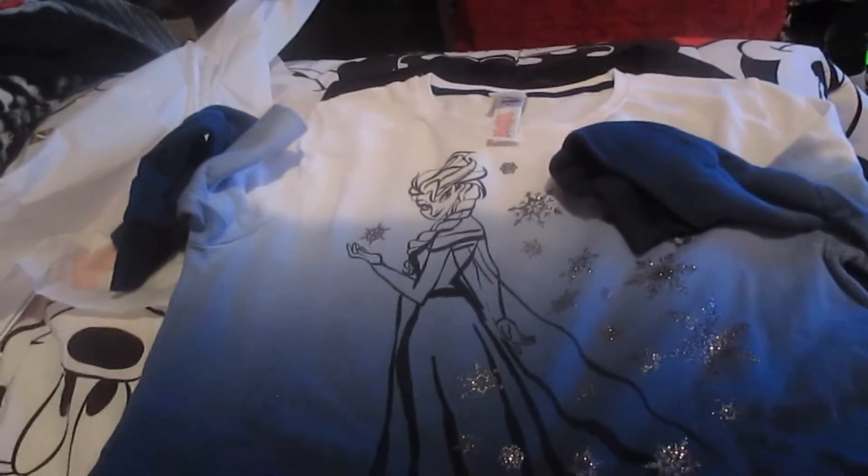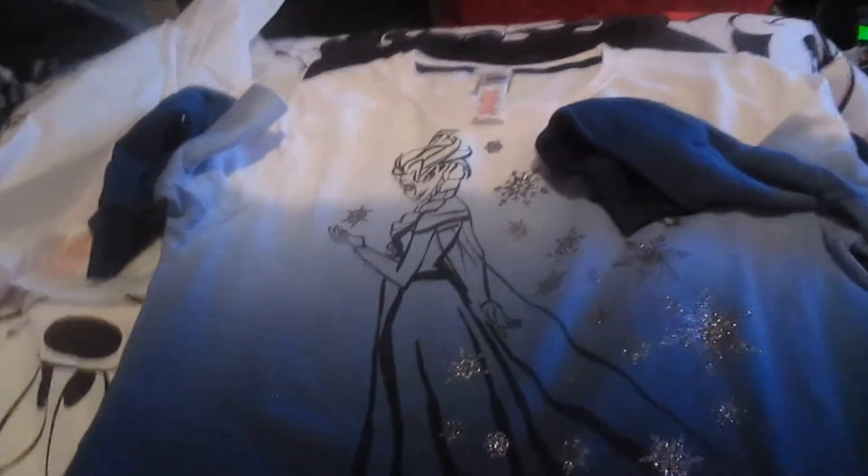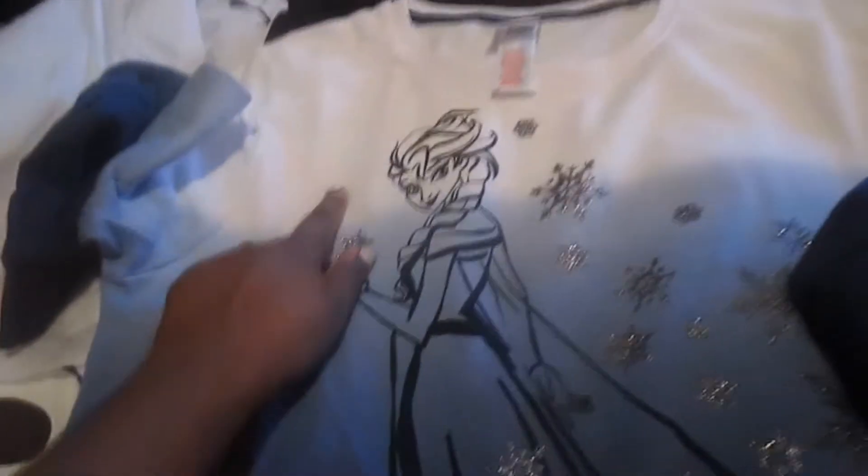I've been wanting this sweatshirt for a really long time but it was really expensive. It's a dip-dyed sweatshirt that goes from white all the way to navy blue, and it has Elsa on it with a bunch of little snowflakes. It's really pretty and the sleeves are the same way.